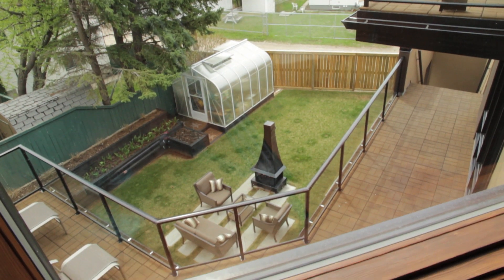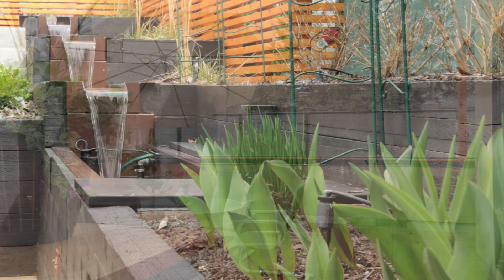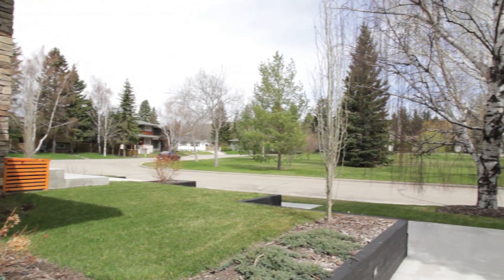Outside, the yard is more of an oasis built with privacy in mind, including large upper and lower patio areas and tranquil water features. Your own private retreat away from the hustle and bustle of city life.